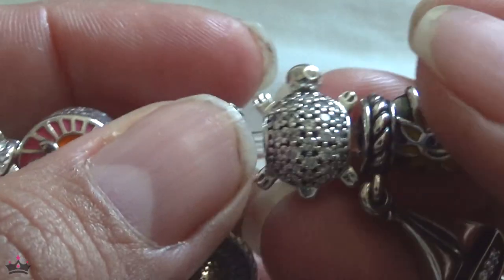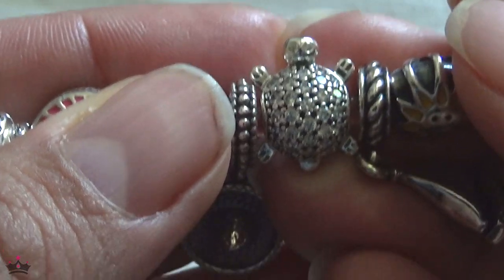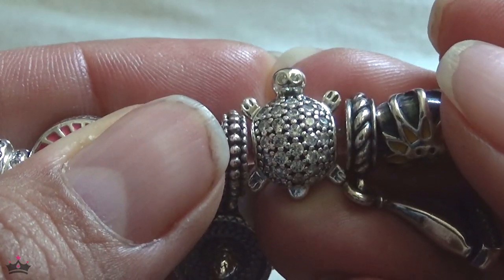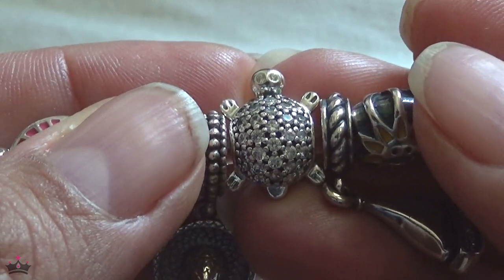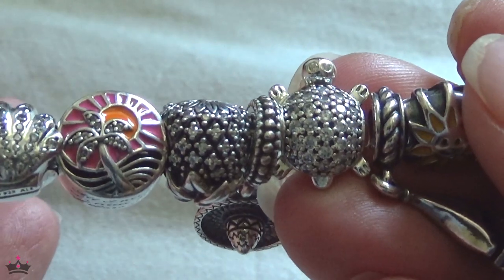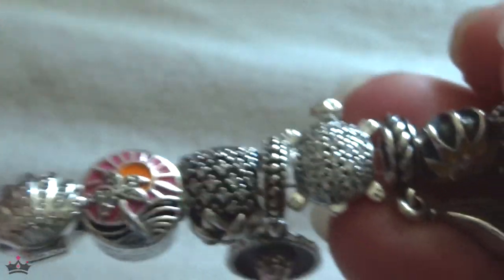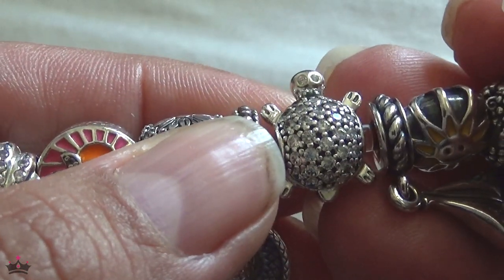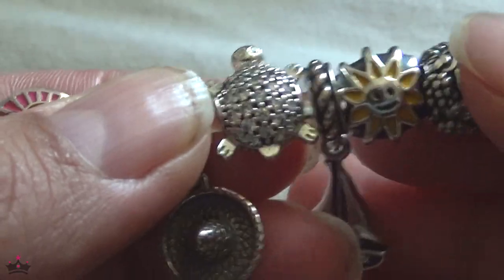The sea turtle charm represents taking a submarine ride in Hawaii. I can't believe I did it because I'm scared of those things. Pandora doesn't have a submarine charm, so the best way I could commemorate that activity was the sea turtle that floated by — that's why it's here.